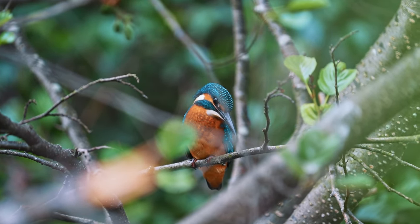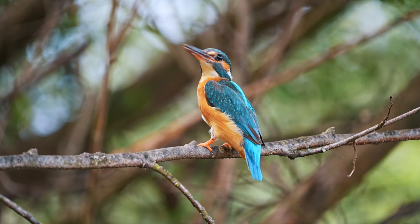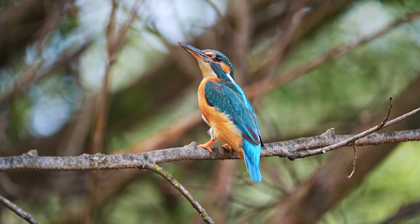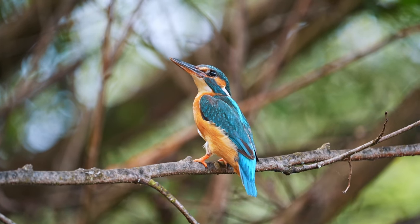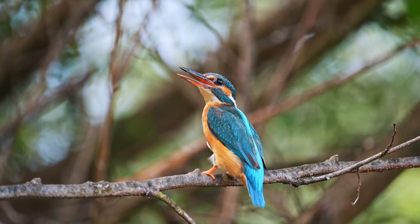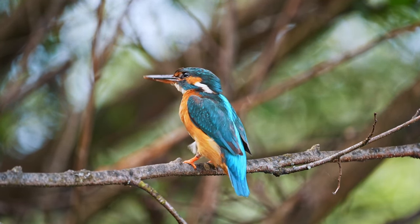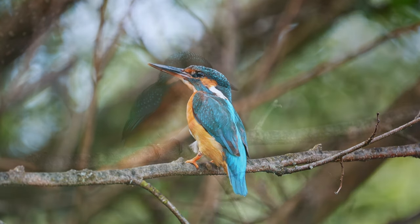After 20 minutes of waiting, both of the parents showed and they quickly went to feed their chicks with small fish. When they were done, they came out and flew to a nearby bush. They waited there a little bit and after that they flew straight off for a new portion of fish for the younglings.